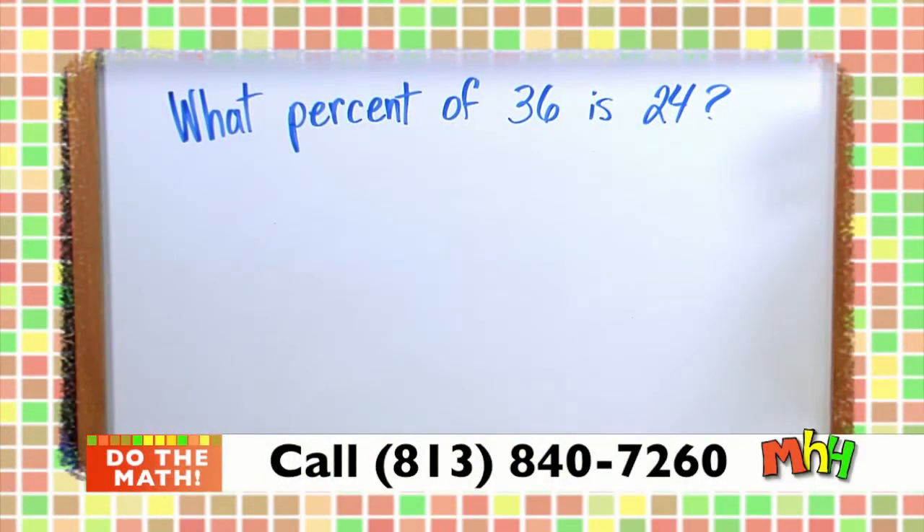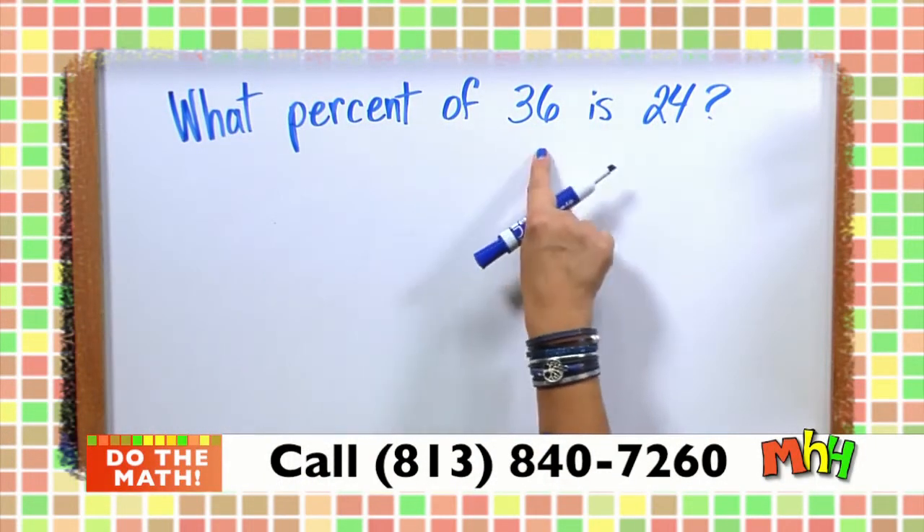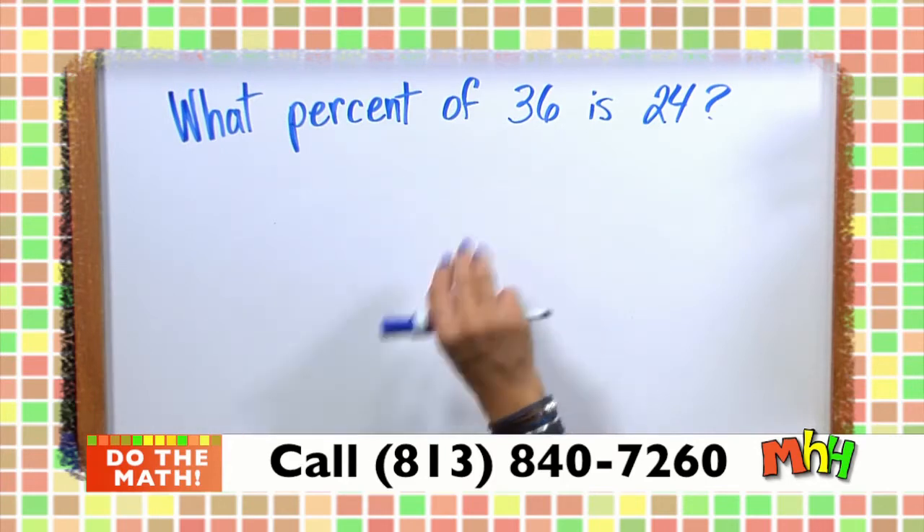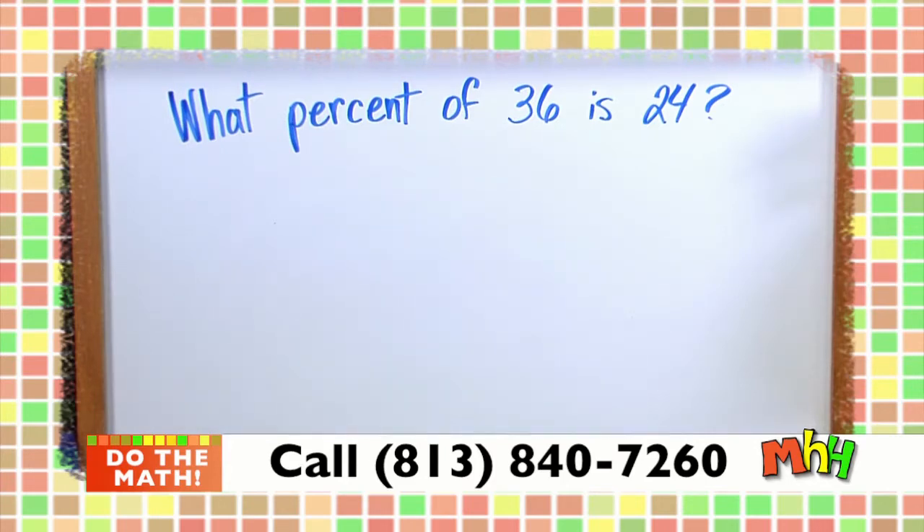Don't forget, you can call in and say you want to be on air and do a problem with us. We'll help you through the questions — you don't have to do it alone. If you get stuck, no fear. Do the math with us. Next: what percent of 36 is 24?